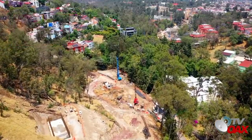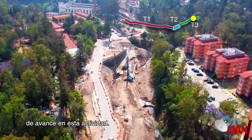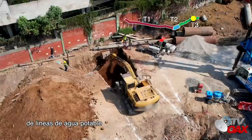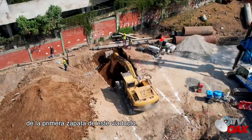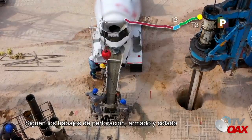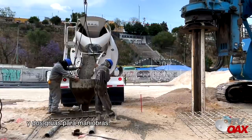En el Viaducto Atirantado continúa la perforación y colado de los apoyos, llevando a la fecha el 54% de avance en esta actividad. Asimismo, se realizan trabajos de excavación para la reubicación de líneas de agua potable y para preparar el desplante de la primera zapata de este viaducto. En la Estación Observatorio siguen los trabajos de perforación, armado y colado de pilas de cimentación en el lado sur de la estación, utilizando cuatro perforadoras y dos grúas para maniobras.